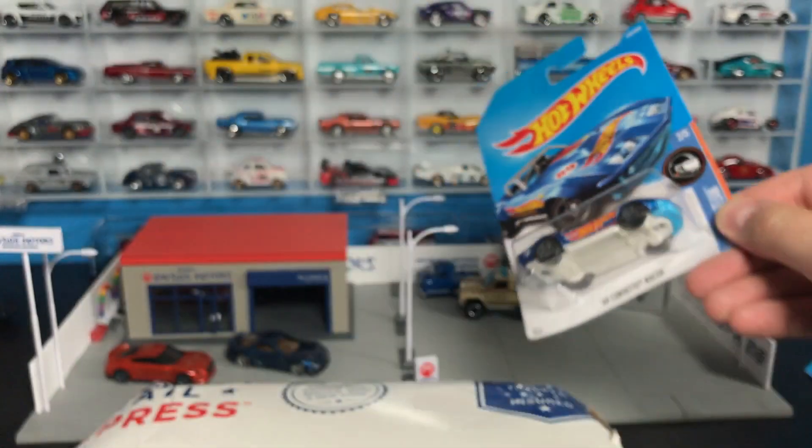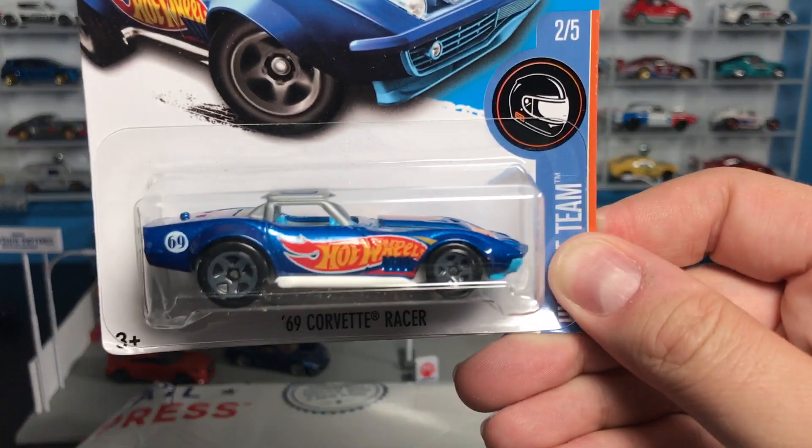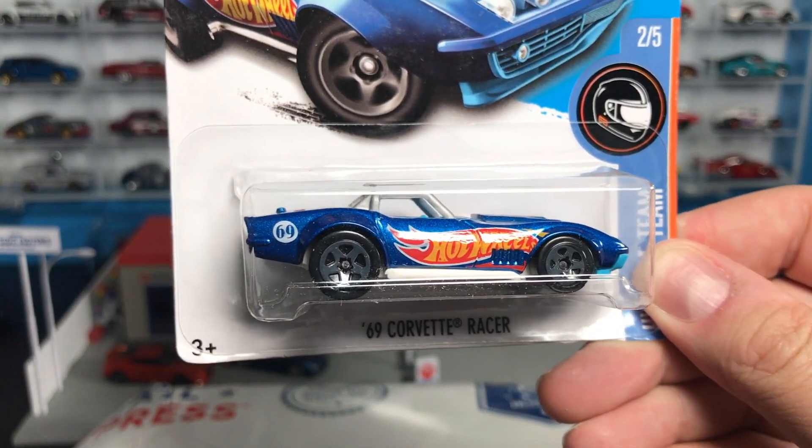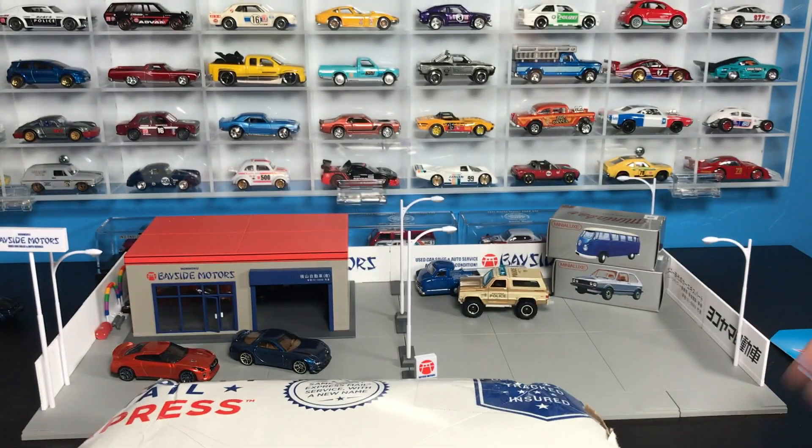There is the '69 Corvette right there — it is right there in Car Culture, you see that there in the display. And there it is. It was also last year it debuted, and here's the first color. I love that. Hot Wheels livery.